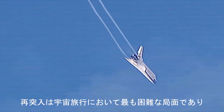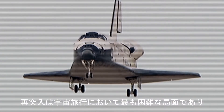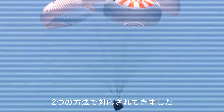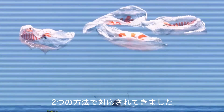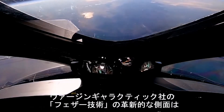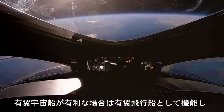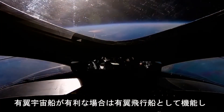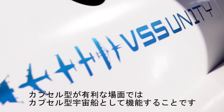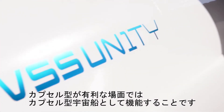Re-entry is arguably the most challenging aspect of space travel, and has largely been approached in two ways: with winged vehicles or with capsule spacecraft. The revolutionary aspect of Virgin Galactic's Feather technology is that it enables the vehicle to act like a winged vehicle when it is advantageous to be a winged vehicle, and then behave as a capsule when a capsule design gives you the advantage.